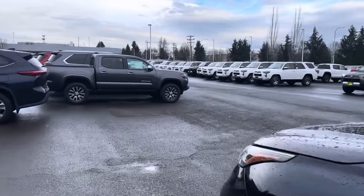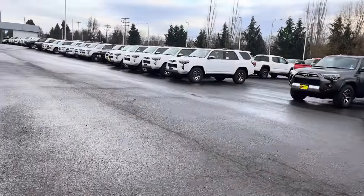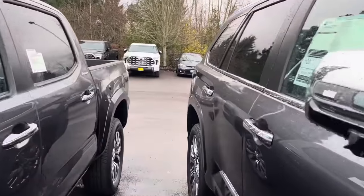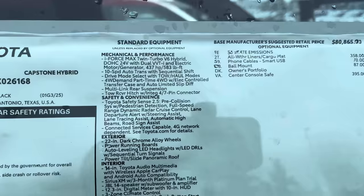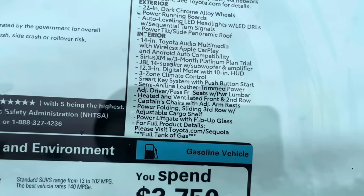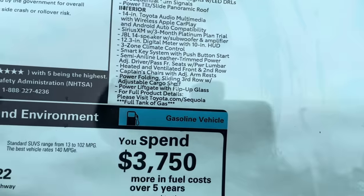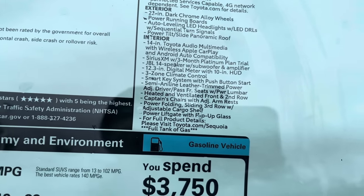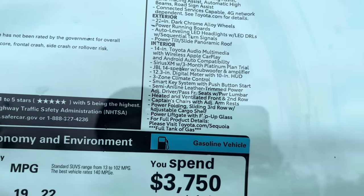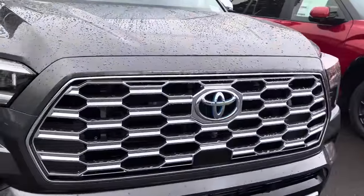With high interest rates and high-priced vehicles it's crazy. Now I want to look at some of the options you get on the Capstone because this is the highest trim level. You're going to get those 22-inch wheels, you're going to get all the Toyota Safety Sense 2.5, and you get four-wheel drive — part-time — with an electric-control transfer case and auto limited-slip differential.